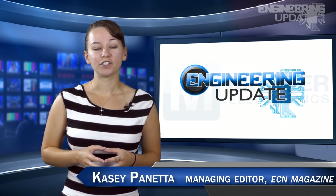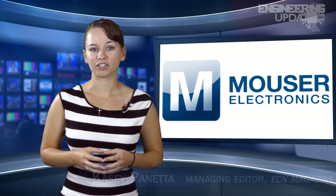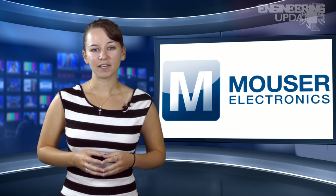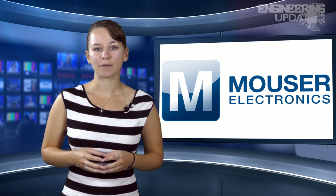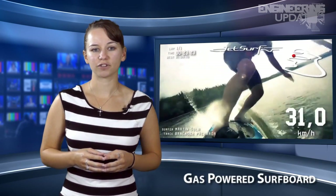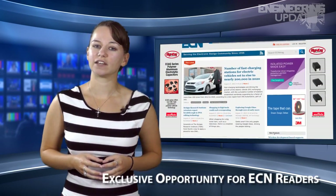Welcome to Engineering Update, brought to you by Mauser Electronics, the electronic components distributor with the widest selection of the newest products. I'm Casey Panetta, Managing Editor of ECN. In this week's episode: Boeing's newest streamliner, a gas-powered surfboard, and an exclusive opportunity for ECN readers.